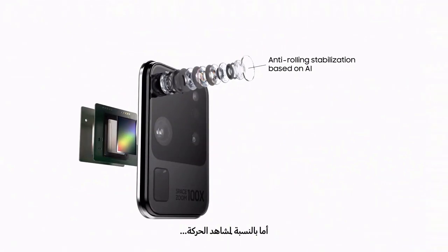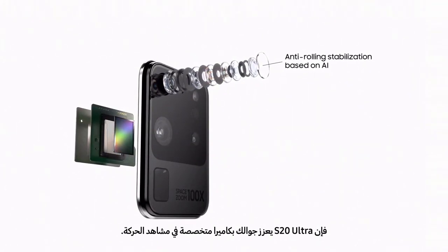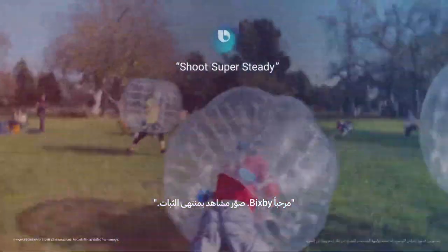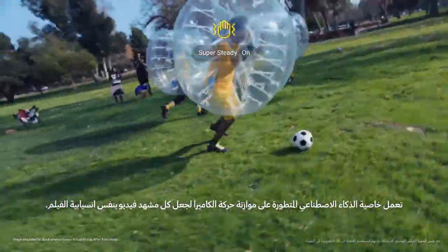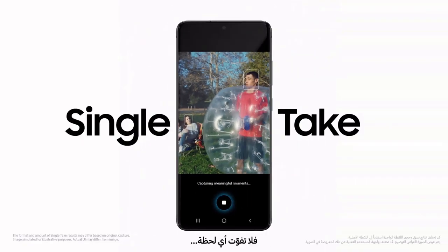And when it comes to action, S20 Ultra brings true action cam to mobile. Super sophisticated AI balances camera movement to make every frame of video just as smooth as a feature film. So you don't miss a moment.